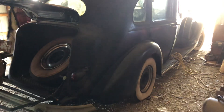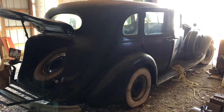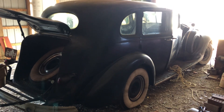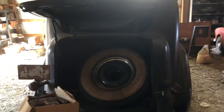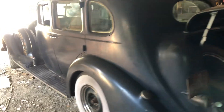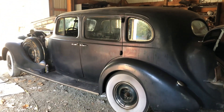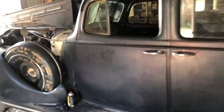This is a 1938 Packard at the wheelbase 135 — that's a touring sedan. It's an estate settlement. The car has been off the road for about maybe 12 years. It's a solid car; there's nothing — no rust. I looked underneath the car, no rust or anything of that nature. It's got the wonderful V12 engine.